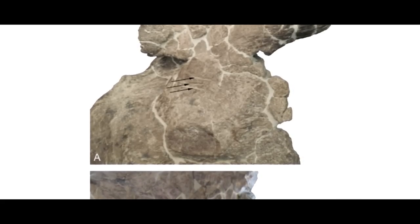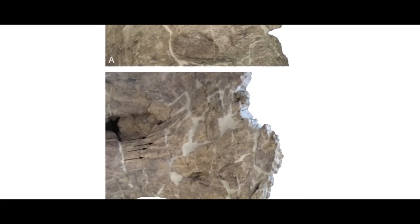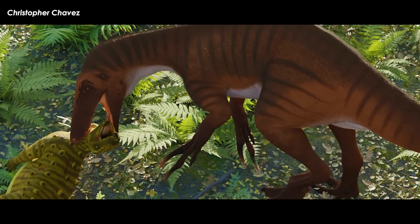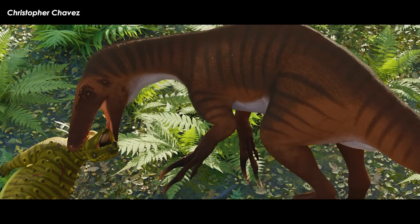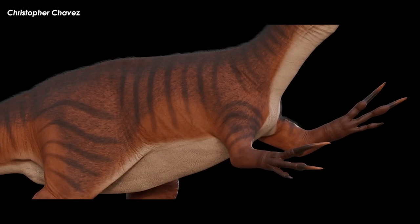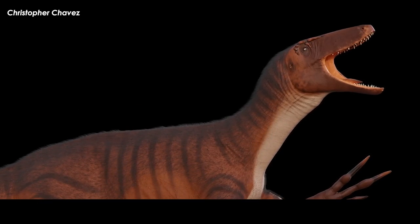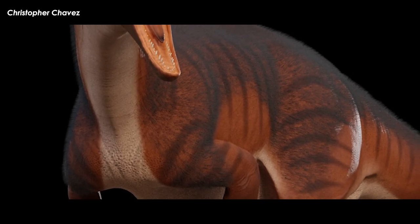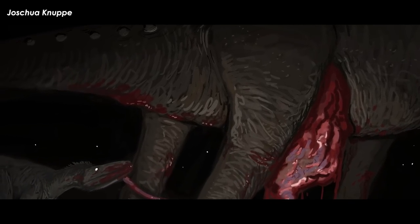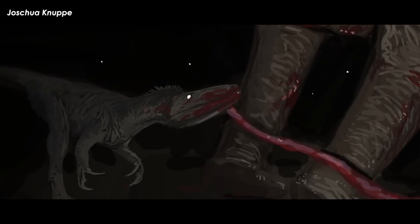Shed crowns of theropod teeth were found with the Dreadnoughtus remains, as well as probable tooth marks on a tail vertebra of the smaller long neck. The descriptors thought this may have been inflicted on the remains after death as a form of scavenging. Those teeth were speculated to have belonged to the megaraptor Orcoraptor, which has been found in this formation. Orcoraptor was eventually found to be a megaraptor — a group of burly-armed, butcher-handed theropods with pointy skulls — with the few remains suggesting a medium-sized predator of 6 to 8 meters, not exactly much of a threat to the largest Dreadnoughtus.